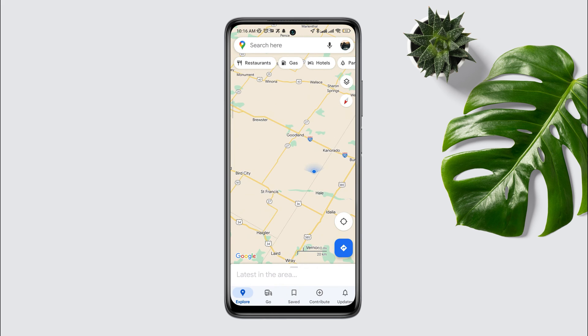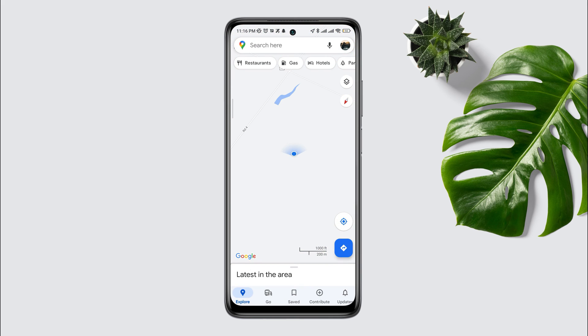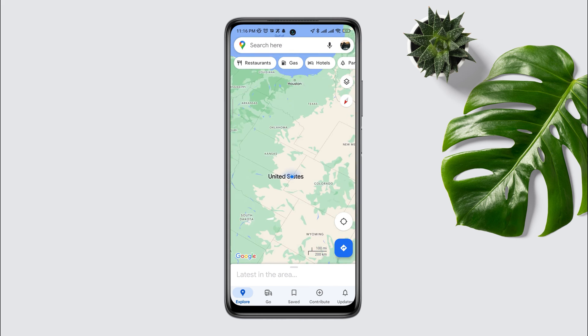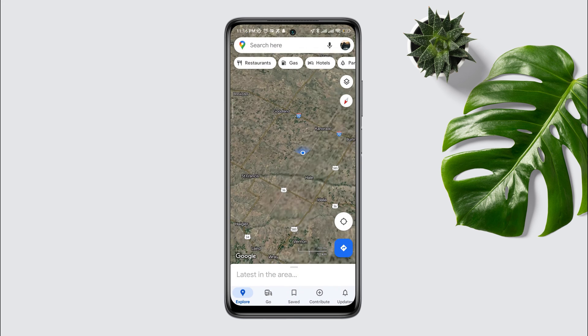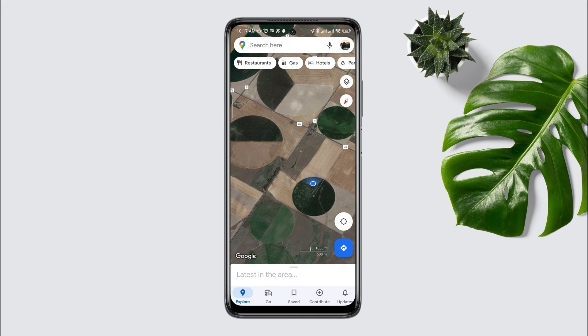Is your Google Maps not working on your Xiaomi, Samsung, OnePlus, or Vivo? If you found that your Google Maps or GPS is not working properly on your Android device, don't worry. Today in this video I'll explain why your Google Maps is not working and how you can solve the Google Maps problem. So let's get started.